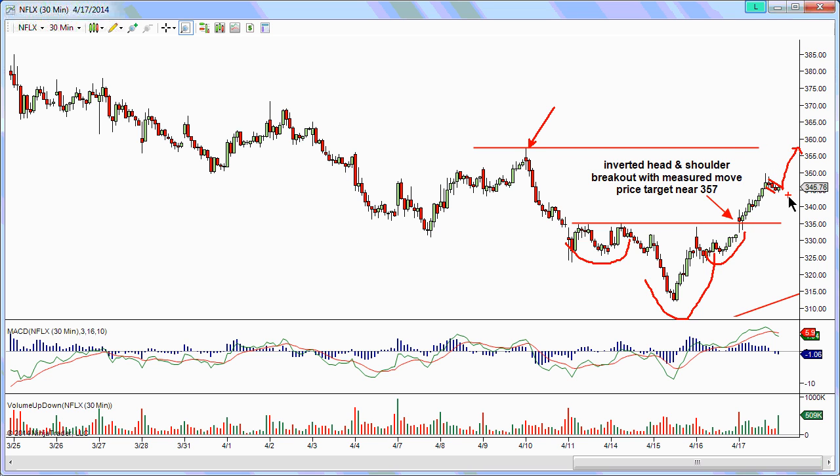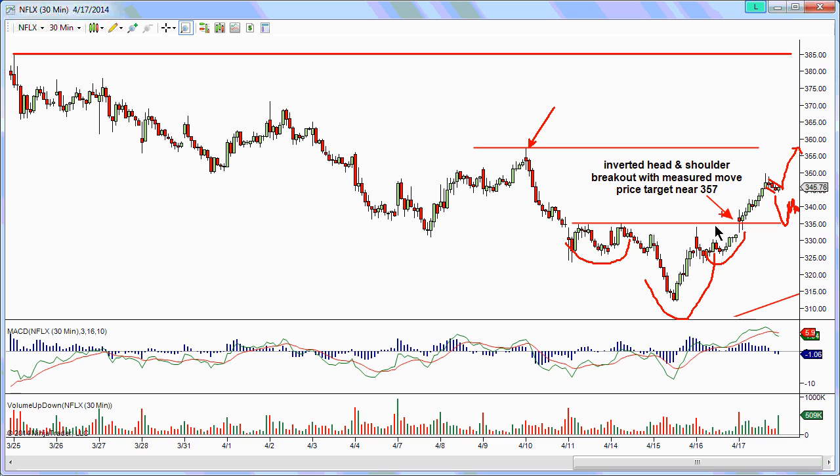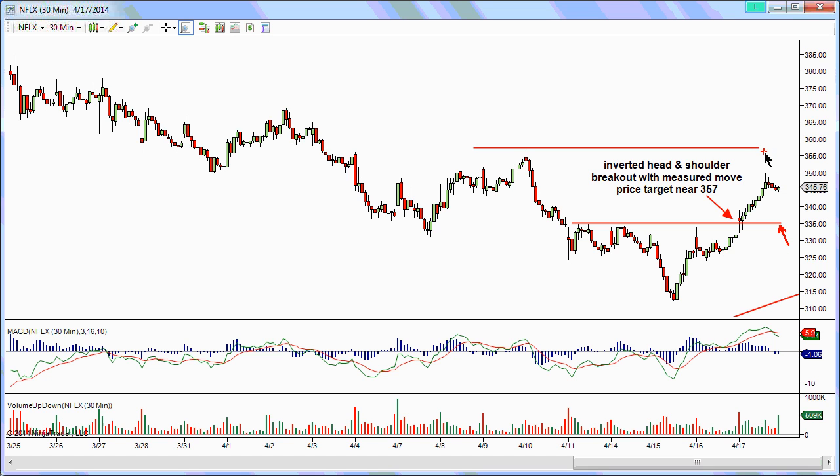It might set up for earnings on Monday, or it might come back and consolidate near this 335-340 area waiting for earnings to come out after the close. This is the upper bound of that earnings report. If it breaks the inverted head and shoulders pattern, there's a good possibility it could try to make it up to 385 after earnings — though whether it holds that level for next Friday's OPEX is a different matter. We need to see how much support and resistance this level is going to have on Monday. Right now it's kind of tricky to play into earnings, especially with the volatility on these high-beta stocks.